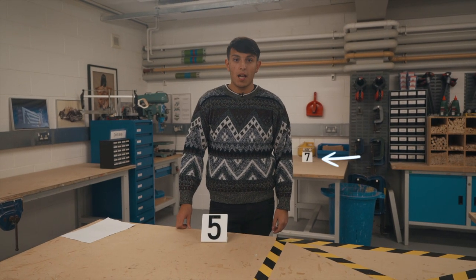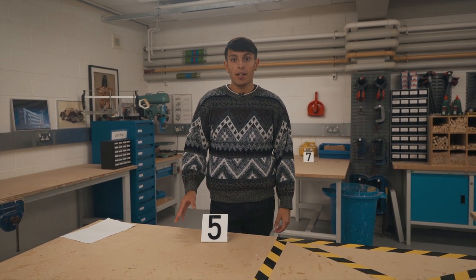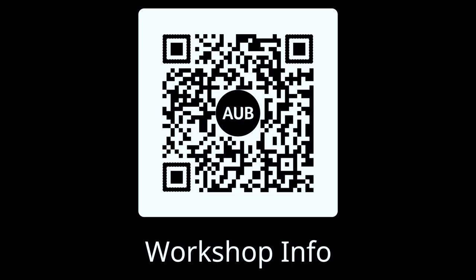Here are some of our work benches. Booking one of these will give you access to the wood cutting machines, and in terms of digital cutting machines we are operating a bureau service. More information can be found on the workshop blog.